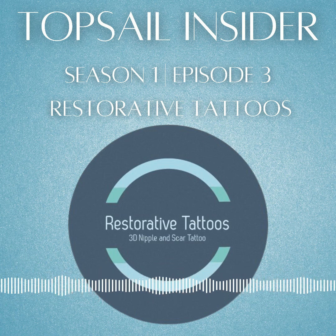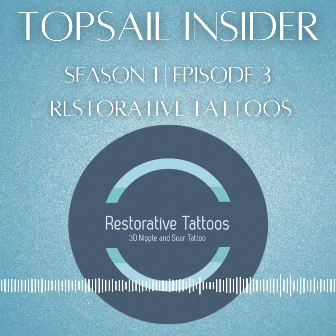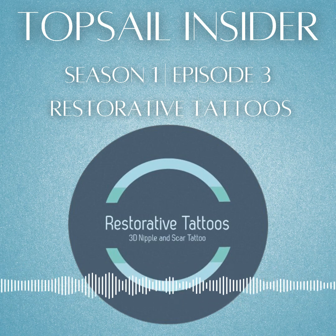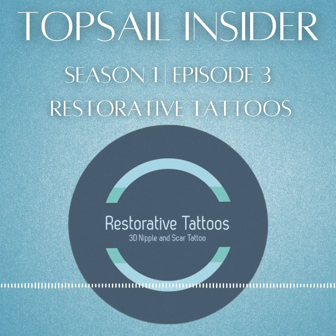Coming up — when I first thought of creating this podcast and interviewing local business owners, today's guest is the first person I thought of. Her name is Janine LaCourt, the owner and artist behind Restorative Tattoos in Hampstead, North Carolina. In this episode, Janine will talk about what led her to medical tattoos, the process her patients go through, and the struggles she faces getting the word out. She's passionate about helping women and men feel whole and confident after cancer. So if you're a breast cancer survivor, or if you know someone who is, I encourage you to listen and share this episode.